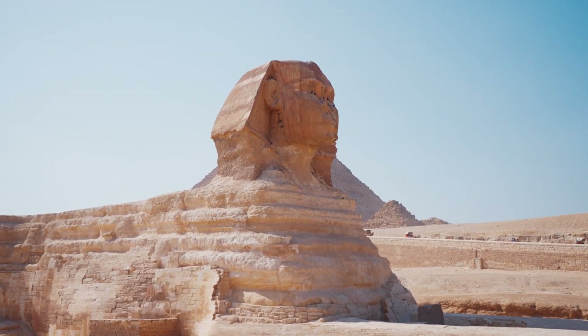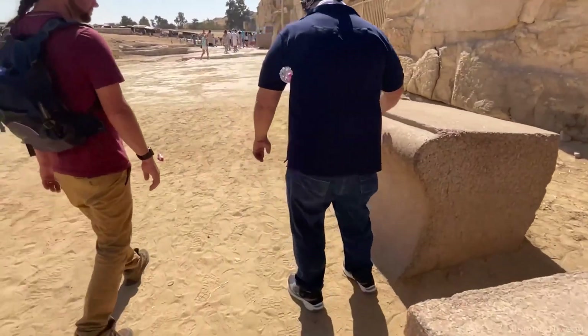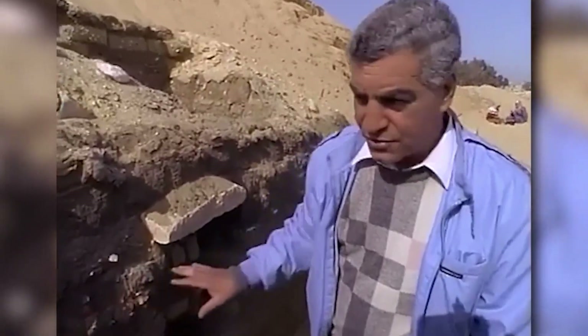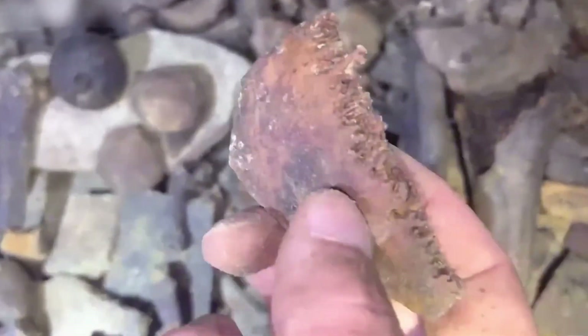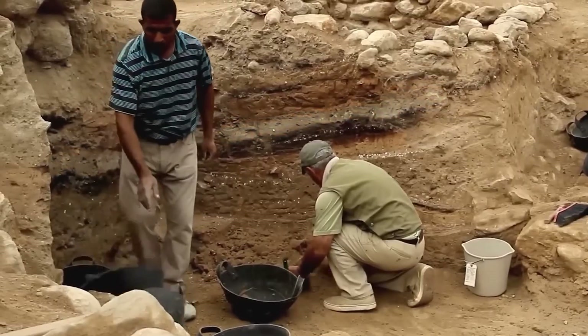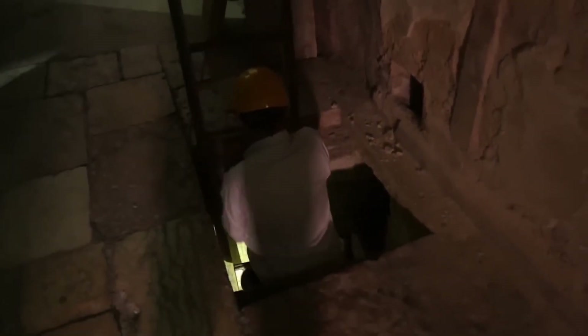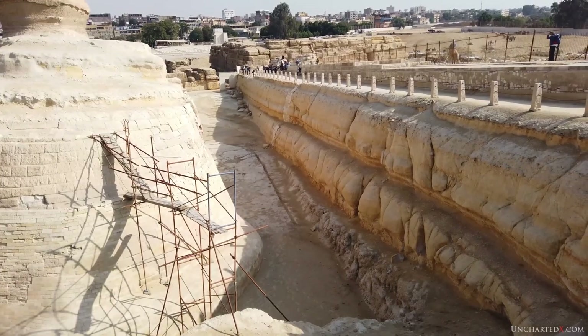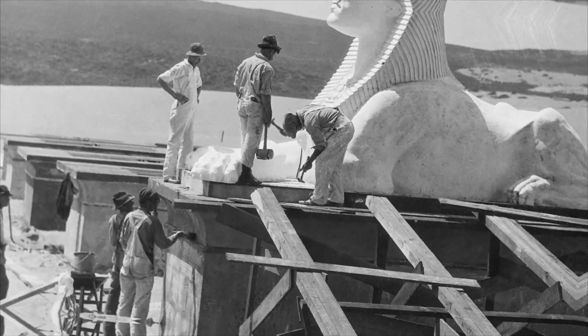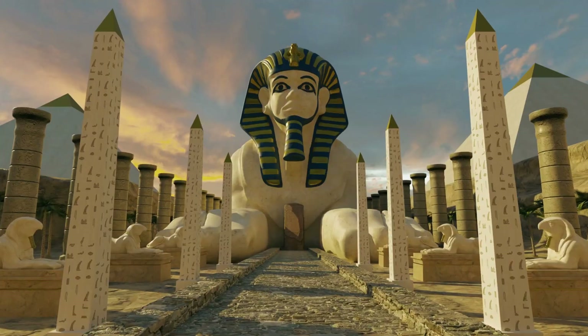It sits inside a quarry trench. Edges were cut, filled, and recut across dynasties. Today, backfill, gaps, and rubble produce crisp bands on scans. Restorations in the 1920s–30s added blocks, mortar, and drains. Later work opened short inspection shafts and small tunnels for conservation. Every cut, plug, and cable can look like a void on one method and vanish on another. So yes, signals are real — but many are geology and repairs.